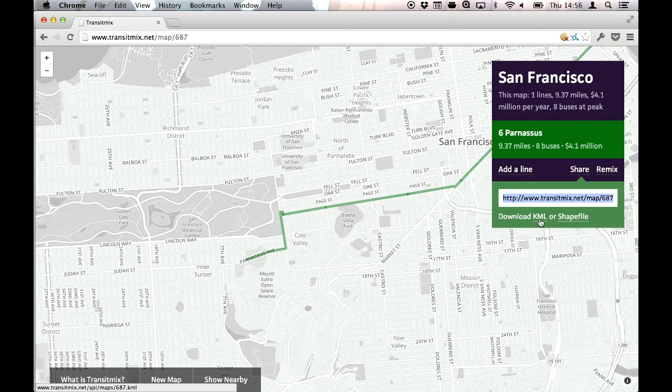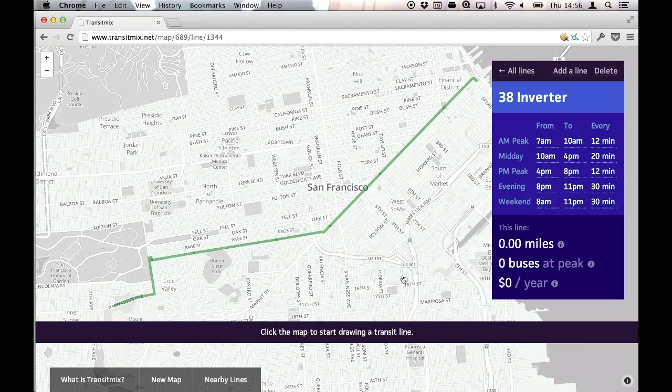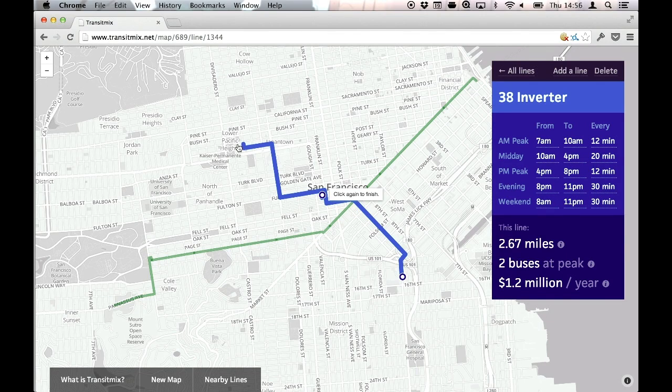I'm going to share this with someone at the SFMTA — I'll just grab this link and send it over. They can open it up and see the exact same thing. They can make a copy of it, edit it, and add new transit lines on top of it, and together we can create a successful transit system.